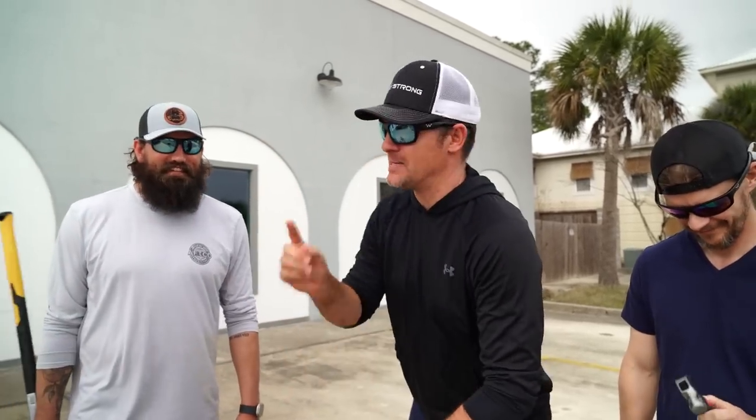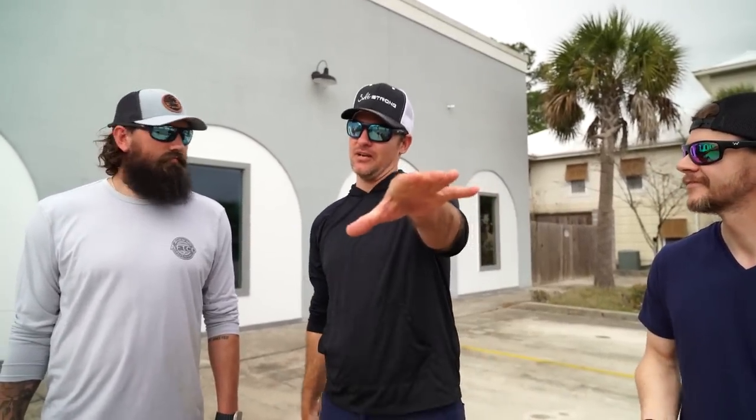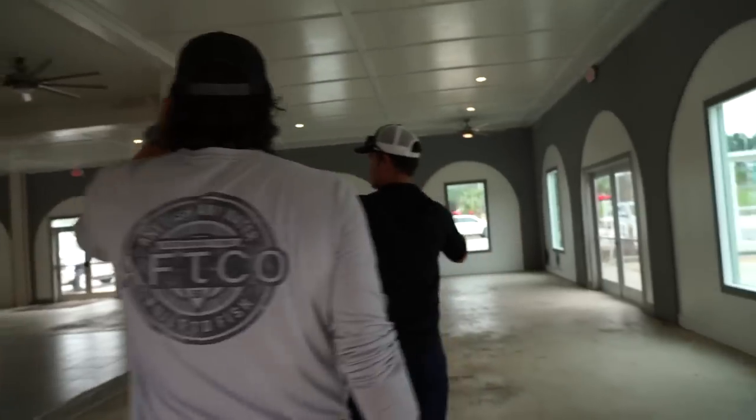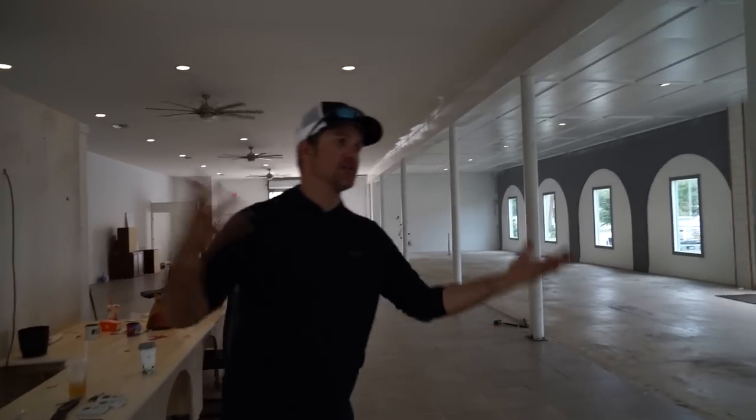We're going to take you along on this journey from day one, starting in here till grand opening — you guys are going to know all about it. We're going to have a big grand opening. This is the showroom, and we've got a ton of space. We're super excited to see how this all comes together.